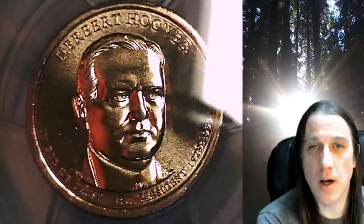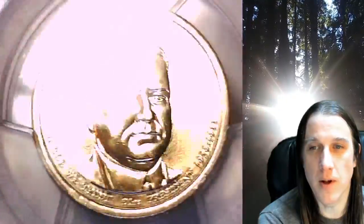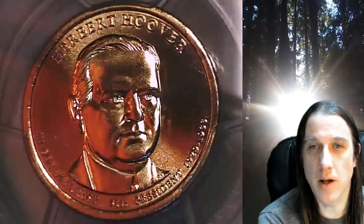This coin is going to go up for sale on my eBay store. You can find a link in the description below the video. It'll take you to this exact coin on eBay.